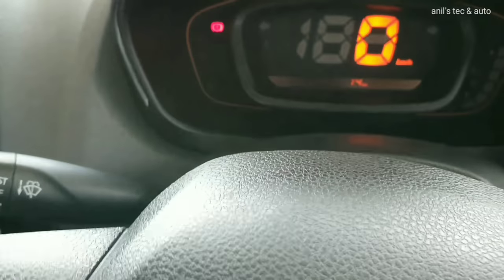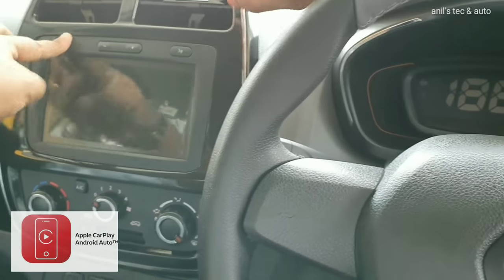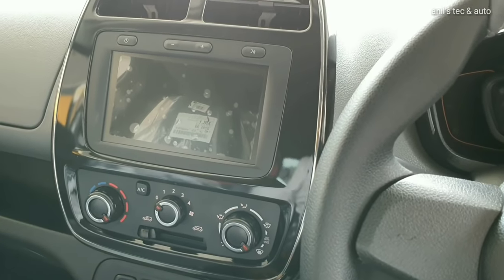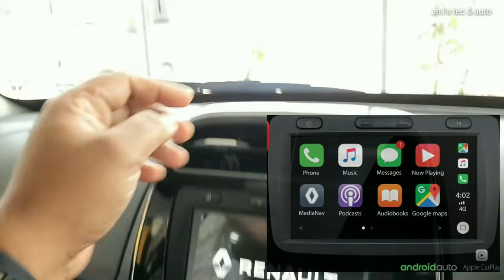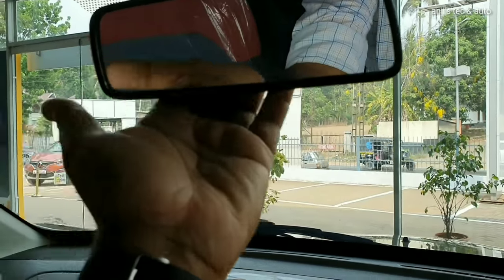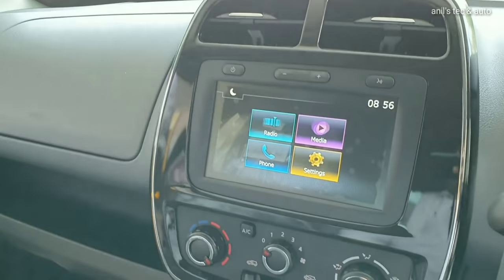There is an all new media nav system with Apple CarPlay and Renault Auto, with a new capacitive touchscreen system which is more touch responsive and more legible under direct sunlight. Unfortunately there is no manual day and night mode for the IRVM.